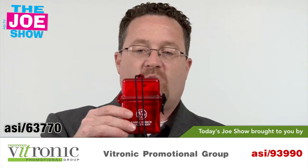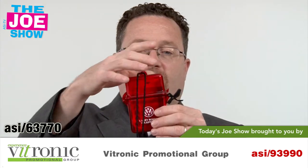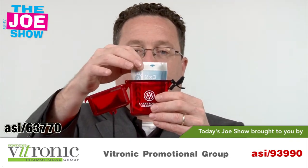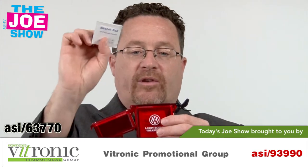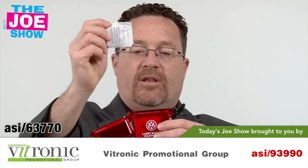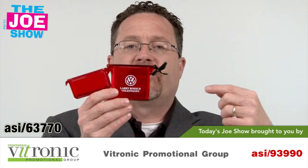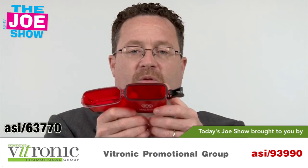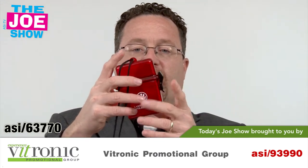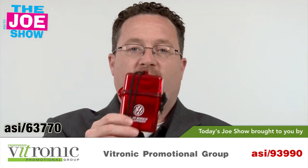The first one is called the Aquatic First Aid Kit and it's got a lanyard — you can wear it around your neck. It has a nice seal-tight lock and you have first aid supplies inside: gauze, alcohol pads, and a soapy towelette. You can also put band-aids, card keys, a cell phone, and a wallet in here. It has a little rubber washer so that when you lock it up it's airtight and will keep the sand and the water out.